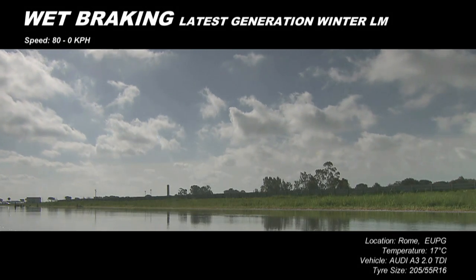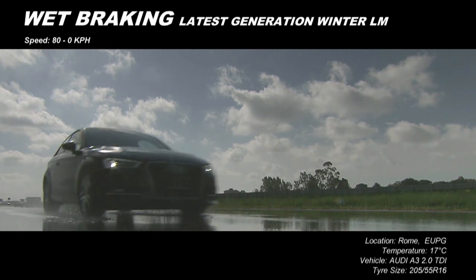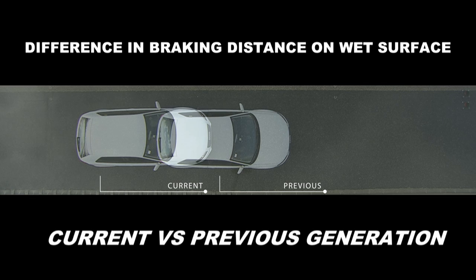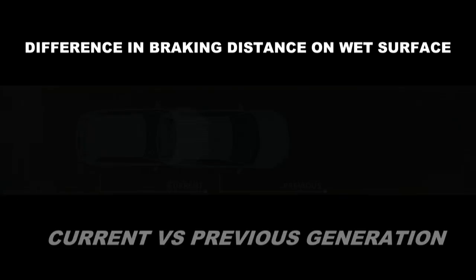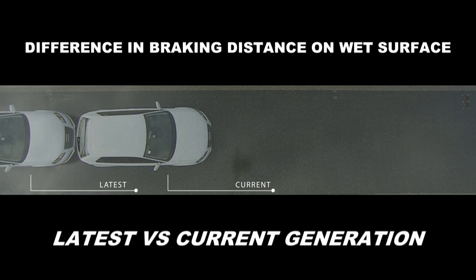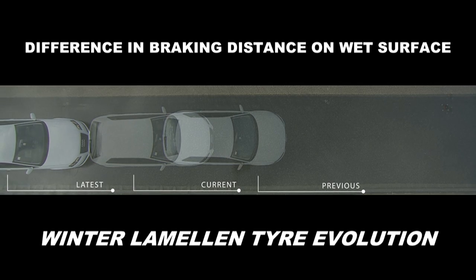In the wet and dry, the differences become even clearer. The latest addition to the Blizzac family, optimised for wet weather conditions, really comes into its own. As you can see, the current Blizzac tyre already has a much shorter braking distance than its predecessor. Bridgestone's latest Blizzac, however, is the clear winner, stopping almost two full car lengths shorter than the previous generation tyre.